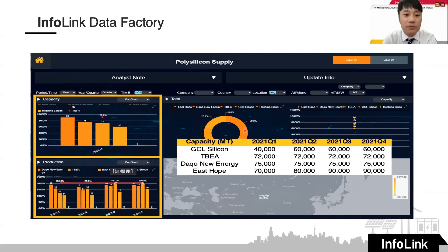As an example of how it works: if you are interested in polysilicon manufacturers in Xinjiang and their capacity, you can simply input the parameters, and the interface will show the names of manufacturers, quarterly capacity, and the actual data directly. This will be the new product we are launching for the PV side.